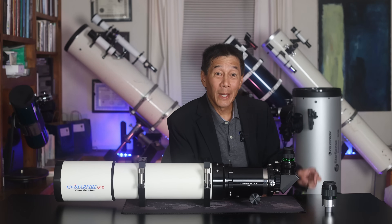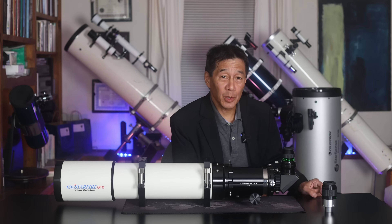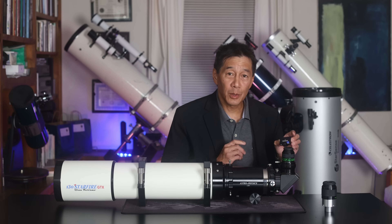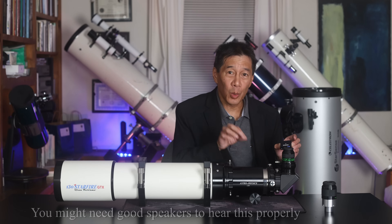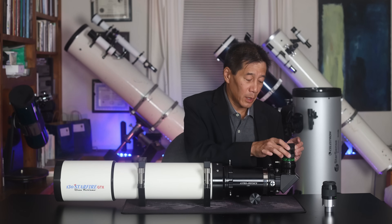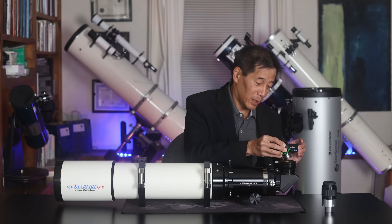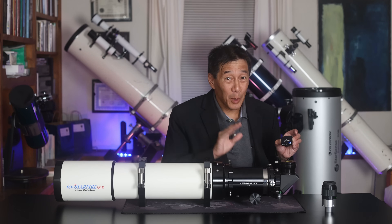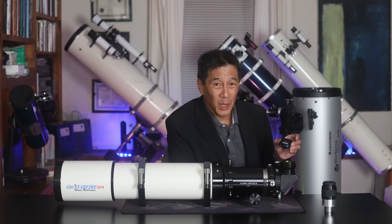The second thing they're going to do is pull the eyepiece out of the diagonal and ask you to listen to it. Try to get past the scraping noise of the eyepiece coming out of the holder and listen for something else. Hear the thunking noise? It's supposed to demonstrate the preciseness of the machining, but I think they just like hearing the thunking noise.